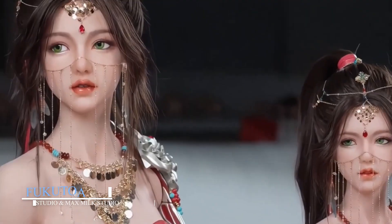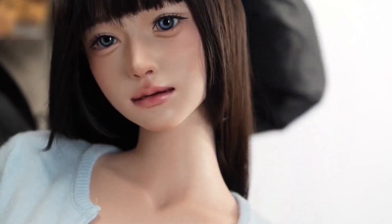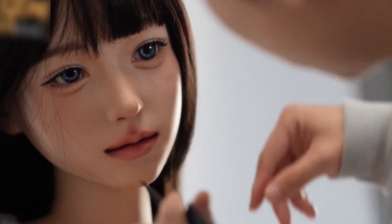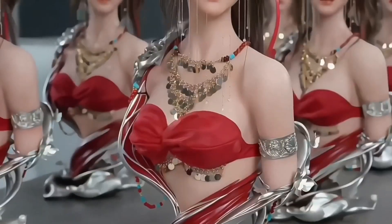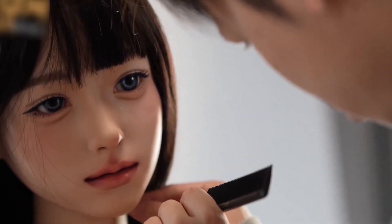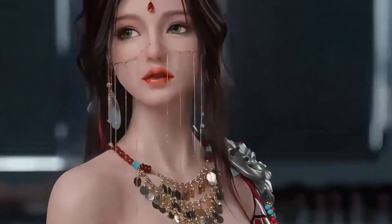Fukoto Amy by Manu Studio and Max Milk Studio. Fukoto Amy is not just a doll — she's a collectible marvel of robotic engineering and silicon craftsmanship. Developed by Manu Studio and Max Milk Studio, she is crafted using medical-grade platinum silicone, making her skin feel soft, warm, and convincingly real. The silicone isn't just about realism — it's designed for durability, meaning Amy is made to last.